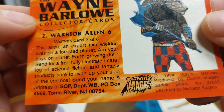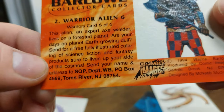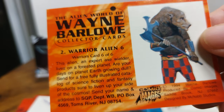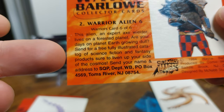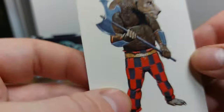'Are your days on planet Earth growing dull? Send for a free, fully illustrated catalog of science fiction and fantasy products sure to liven up your side of the cosmos.' There's an address you can send to — I'm not sure if they'll send you anything back, likely not. I think it's pretty funny that they have an ad for this catalog thing as part of the image caption.